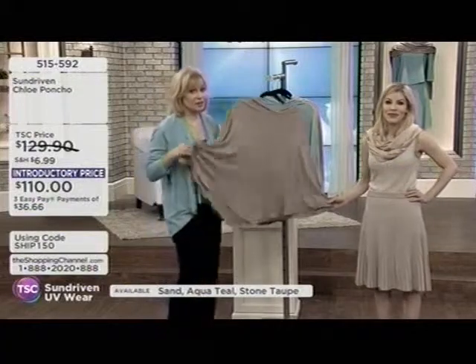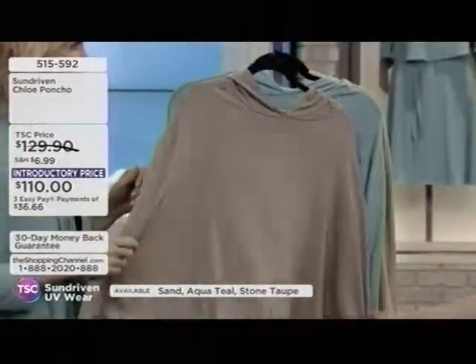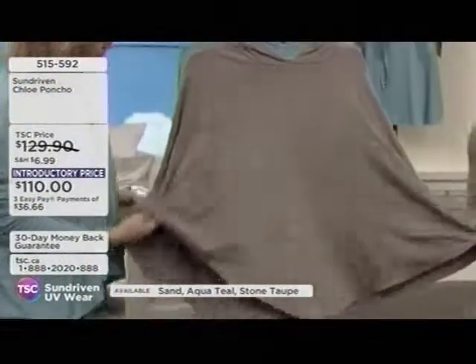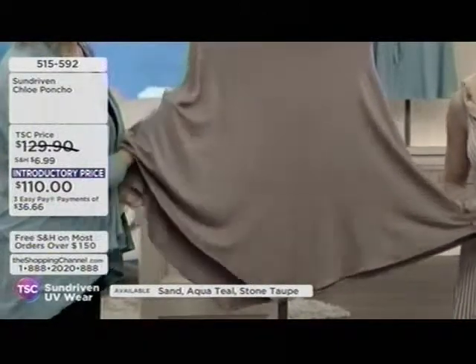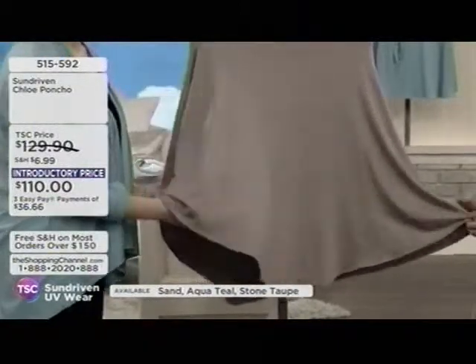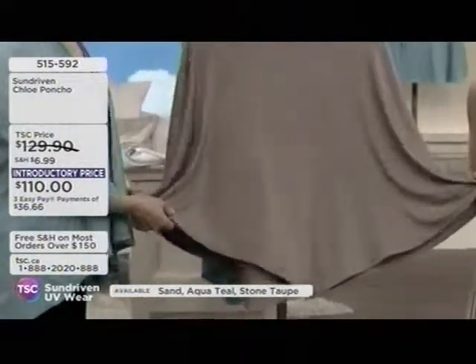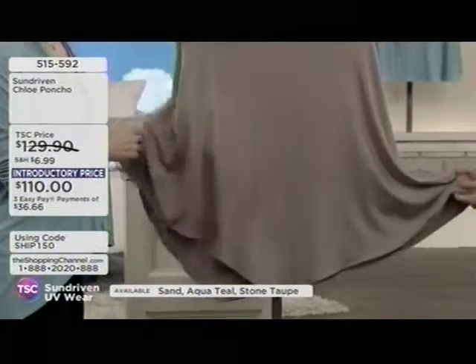In the summertime, this piece works even as a little bathing suit cover-up. What I love about the poncho is you don't have to worry about your outfit — you can throw it over literally anything and still look super chic and fabulous while getting the sun protection benefits. I honestly get home late at night sometimes and don't even realize I still have it on — it's a piece you don't want to take off.